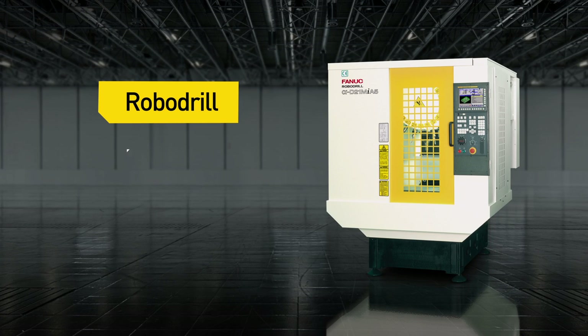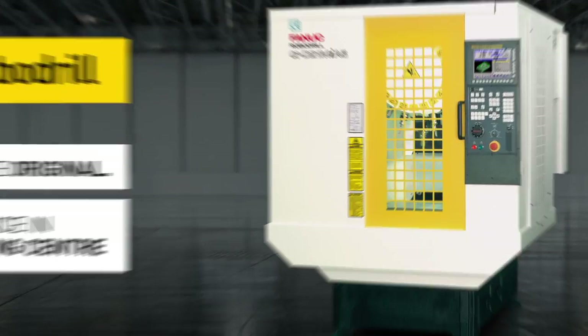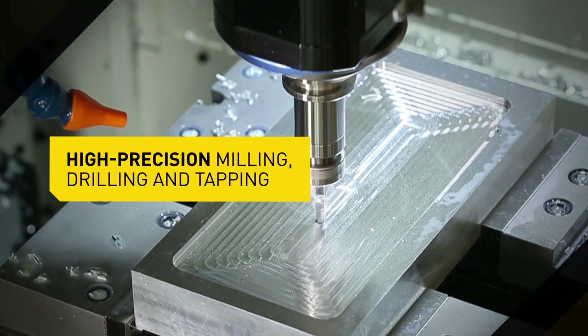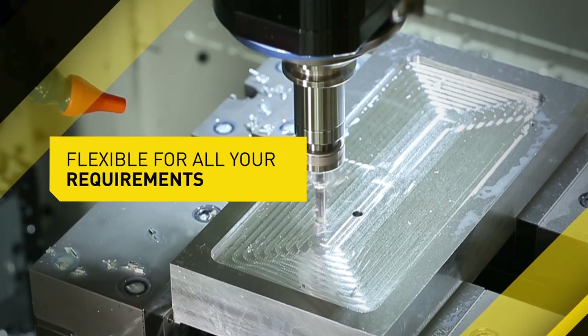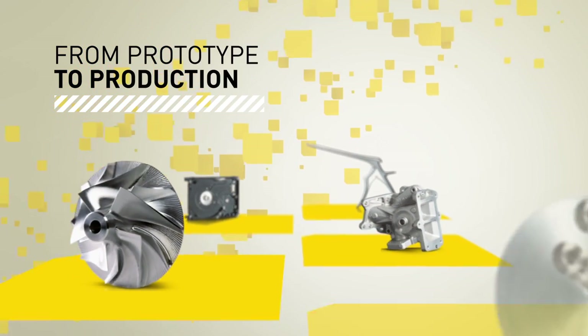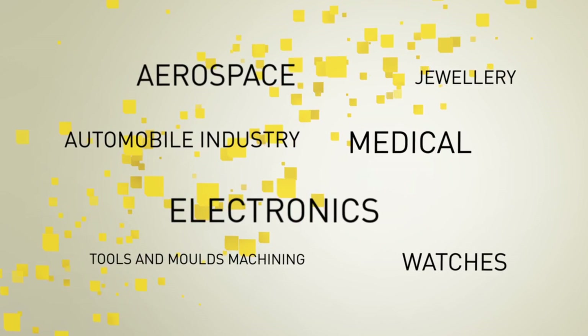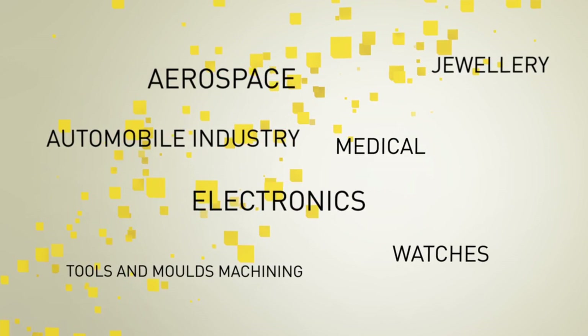Fanuc RoboDrill, the original — high precision machining for the most efficient machine hour rate. Flexible for all your requirements. Fast, dynamic and reliable. From prototype to serial production with high unit output. Ensure the highest quality and shortest machining times in all industries requiring ultra-high precision and surface quality.